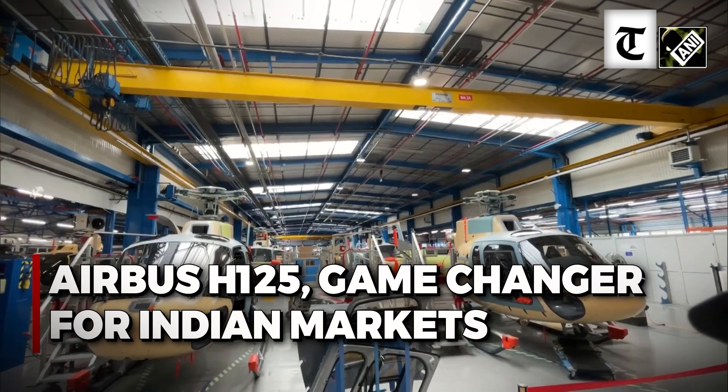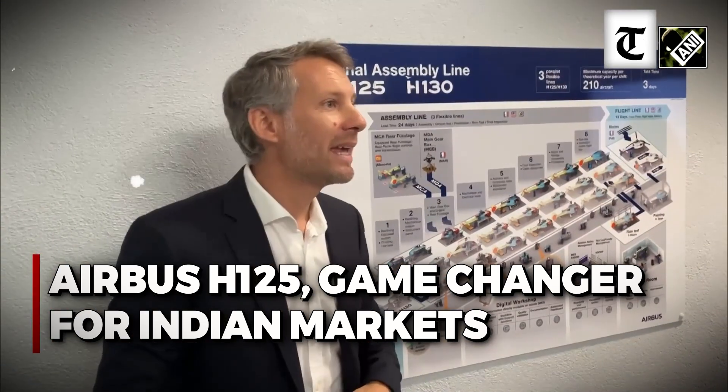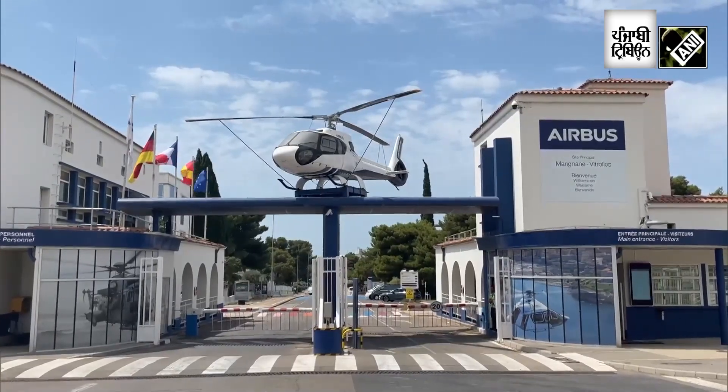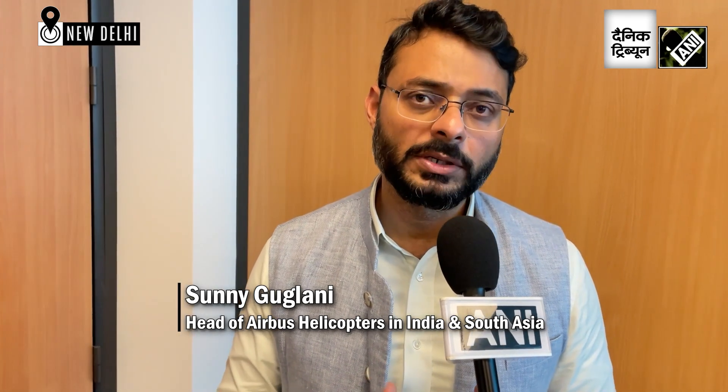The plan is to have the first Made in India H125 rollout of the assembly line in 2026. The H125 is a benchmark single-engine helicopter for the Indian and neighbouring countries market. Our plan is to set up the final assembly line for the single-engine H125 helicopter in India, together with Tata.